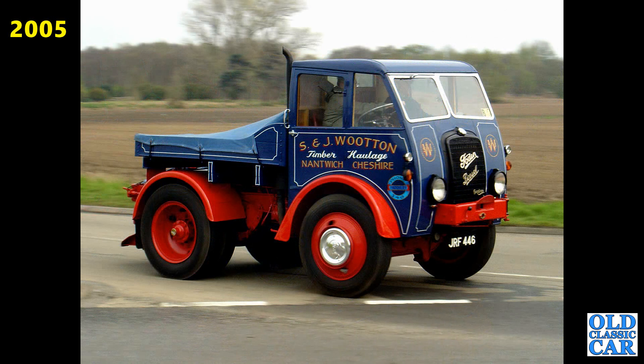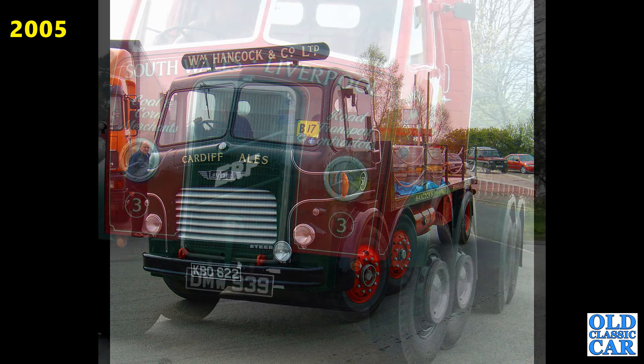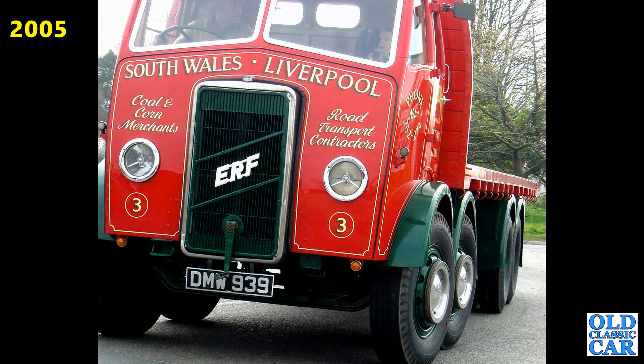It's seen here arriving at the midway stop on the Cheshire Run in 2005. Cardiff livered Leyland Steer here, KB0622 from 1954. DNW939, a fantastic ERF — this one was registered and put on the road in 1946.